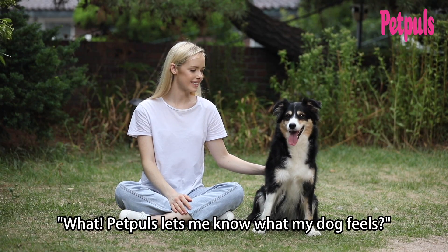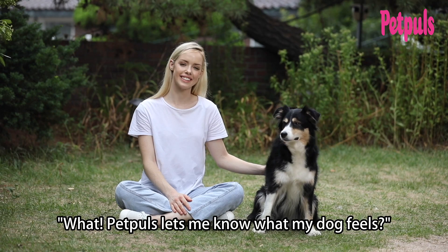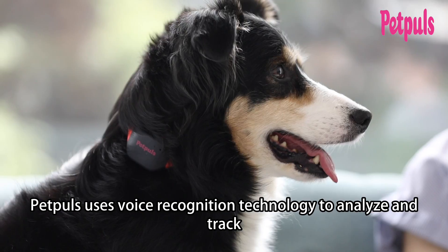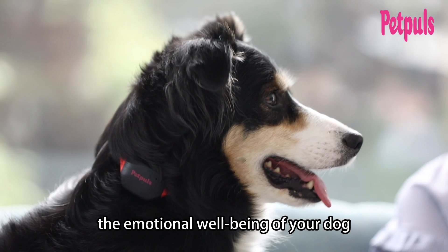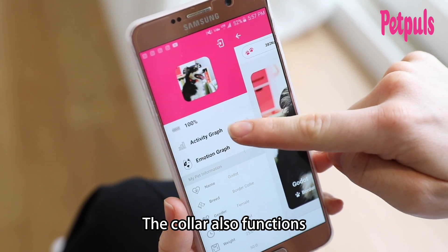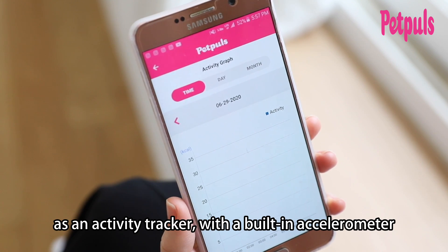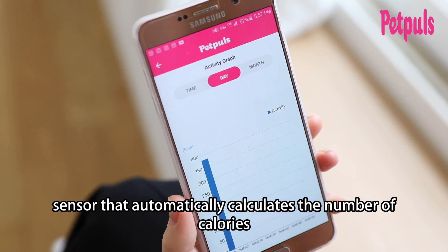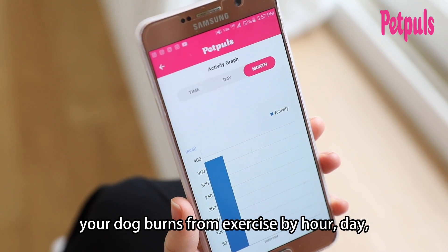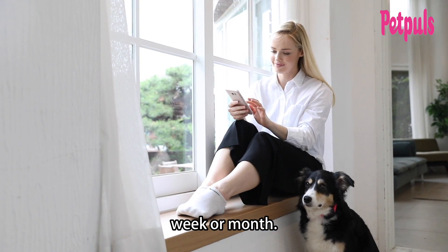What? Pet Pulse tells me how my dog feels? Pet Pulse uses voice recognition technology to analyze and track the emotional well-being of your dog by day, week, and month. The collar also functions as an activity tracker with a built-in accelerometer sensor that automatically calculates the number of calories your dog burns from exercise by hour, day, week, or month.